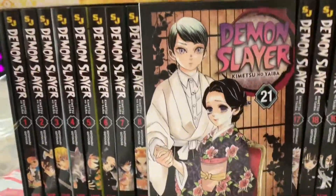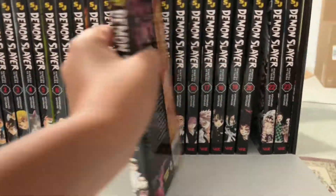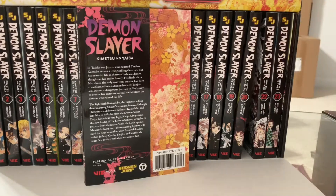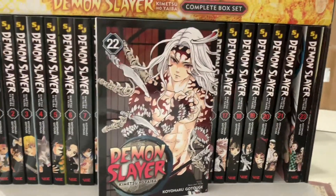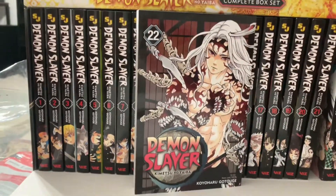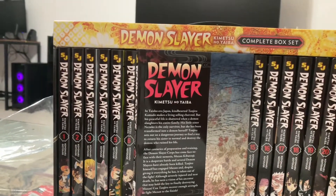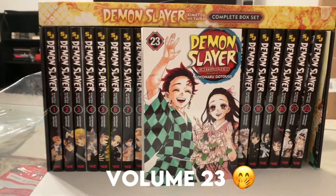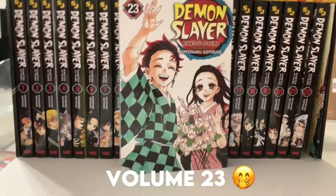Volume nineteen — this is the first solid in ages. I like this one. If I'm not mistaken, Tanjiro's dad is on this cover. The backs all have flowers, which is nice. Volume twenty — Yushiro and Tamayo, interesting. Volume twenty-one — the back looks awesome. Volume twenty-two — I don't know you at all, but he was on the front of the box side I think. Volume twenty-three — this is a solid one. I like this one a lot, probably my favorite. I'm probably gonna use this one for the thumbnail.